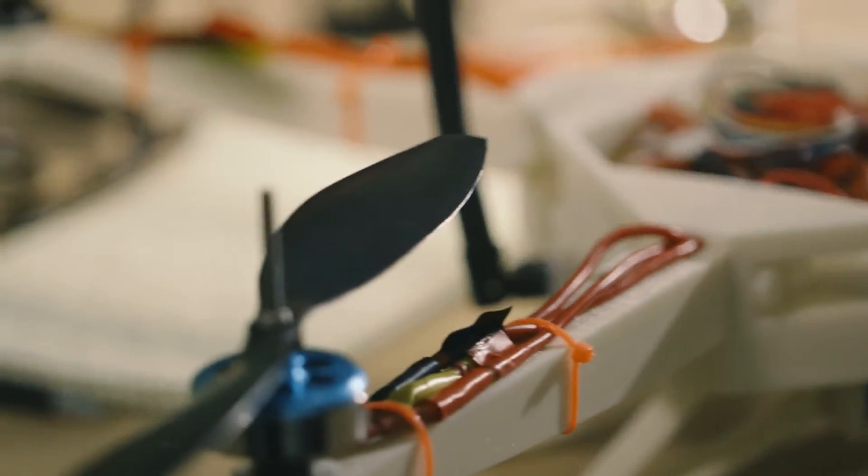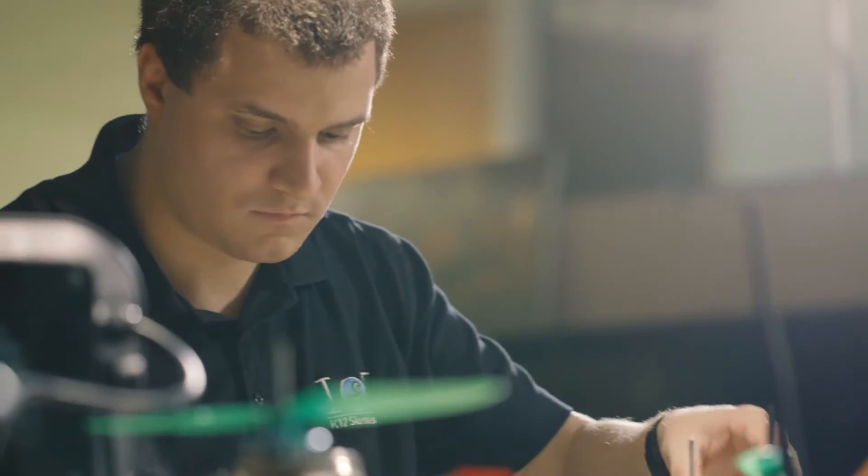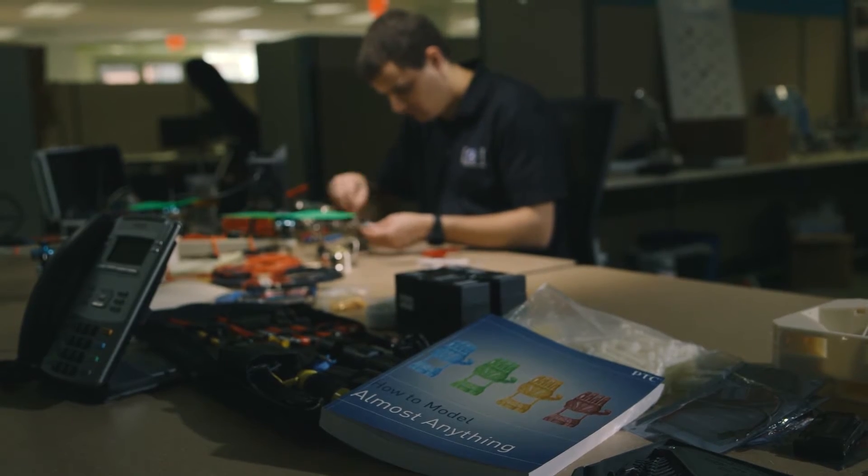I had always loved engineering. There's really no limit to what you can do. I love the process, I love building things, but I never really had the grades to go to engineering school.